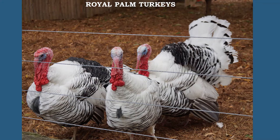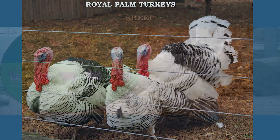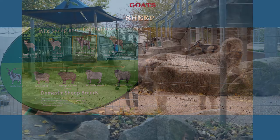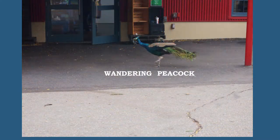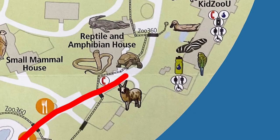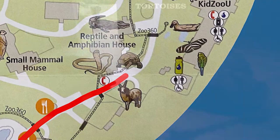Next, we encounter royal palm turkeys, sheep, goats, and a peacock wandering around. Inside the reptile and amphibian house, you can find — if they are not sleeping — crocodiles, snakes, and tortoises.